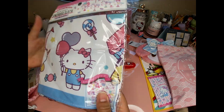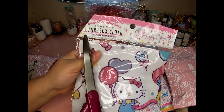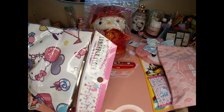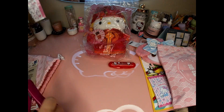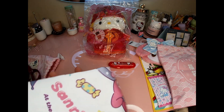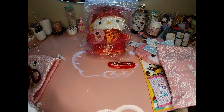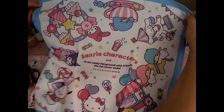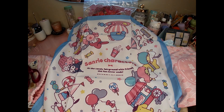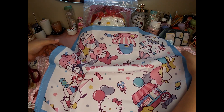This is a lunchbox cloth — I think they call it a furoshiki. I have a couple of them but I never use them. Very cute though — Sanrio characters at the candy fairground with friends, 'the fun never ends.' Very cute.